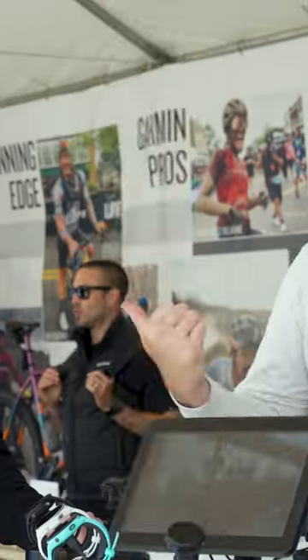We're here at the Garmin booth with Brent, and he's going to tell us a little bit more about the new watches they are releasing here in 2023 — what makes them different, because they all look similar but have different features, benefits, and price points.